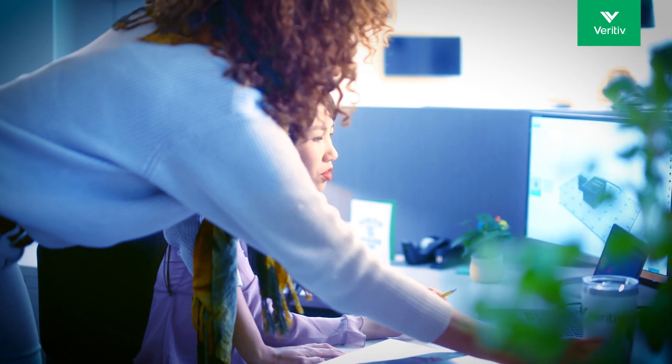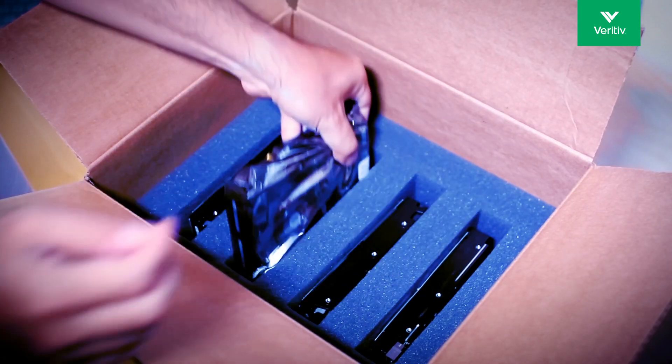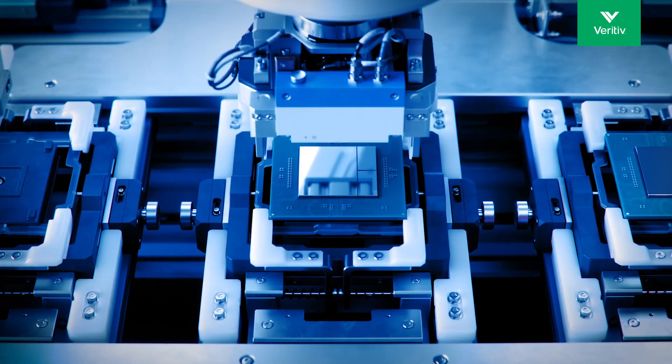For electronics requiring ESD and anti-static packaging, our solutions protect components from static during assembly and throughout the supply chain, especially as components become smaller.